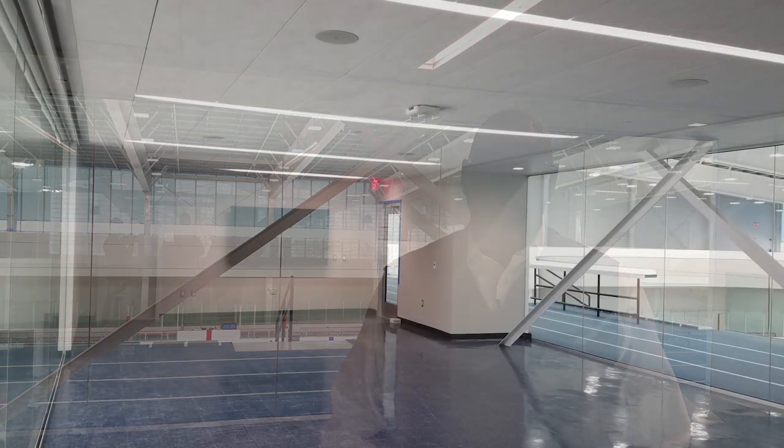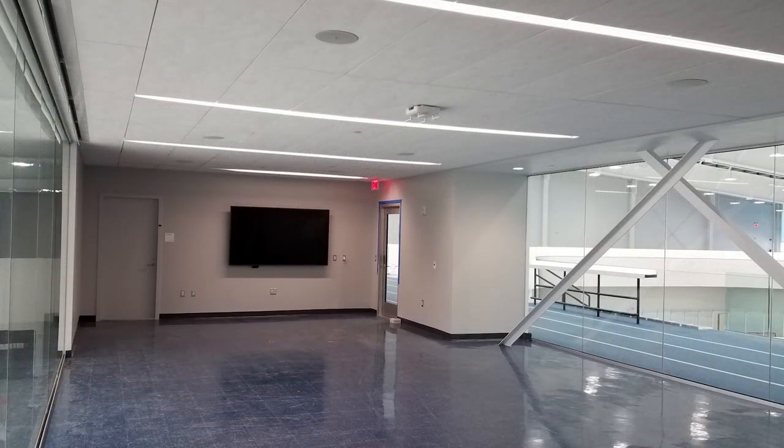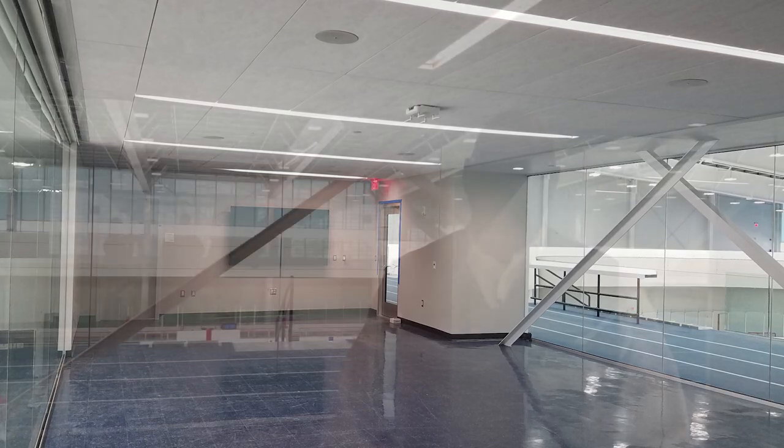Now we're in one of our several multi-purpose rooms. This room is right between the two ice rinks. It will serve as a meeting place for birthday parties, community meetings, and any other type of event that we can service in this space.